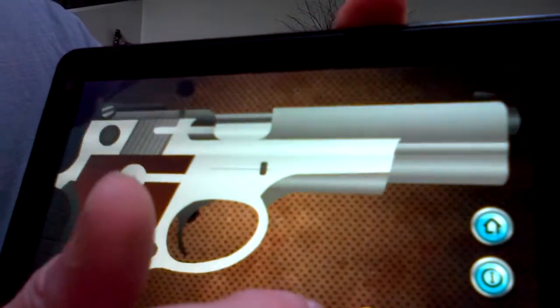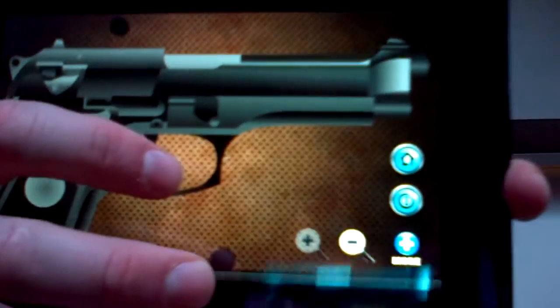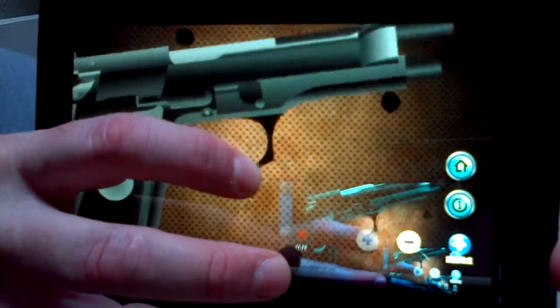Let's go back home and choose the Beretta. Again, the same thing — very cool. You kind of hold it like you're holding a gun.